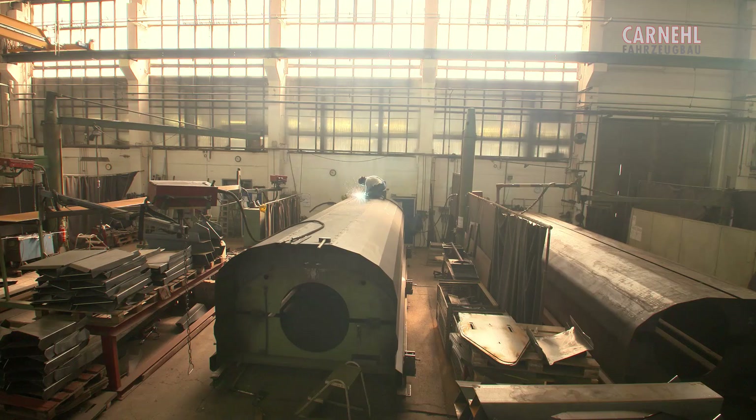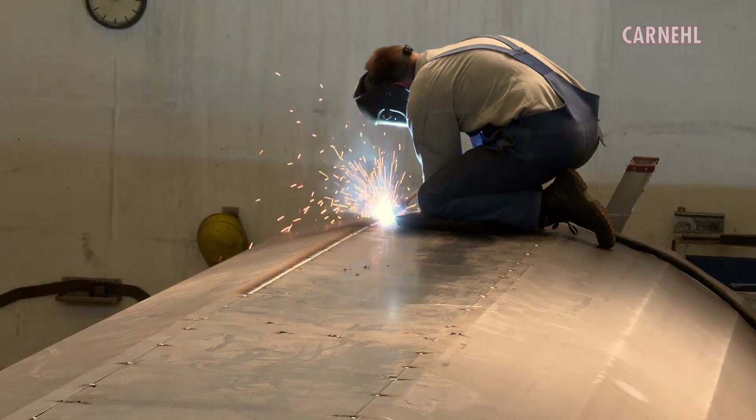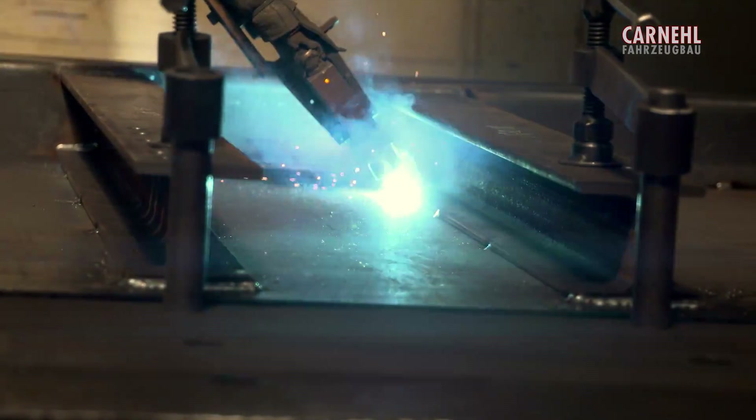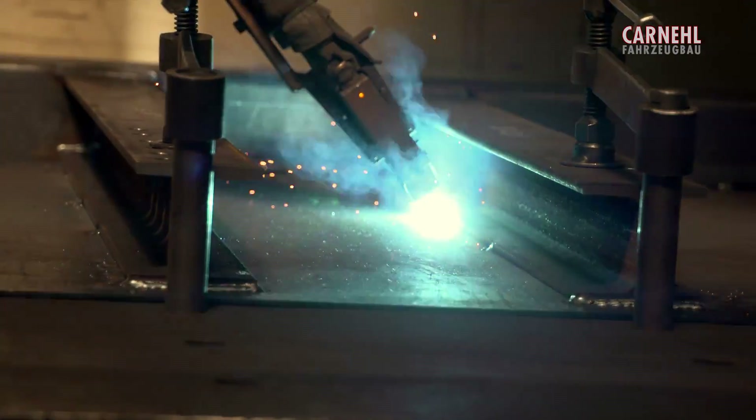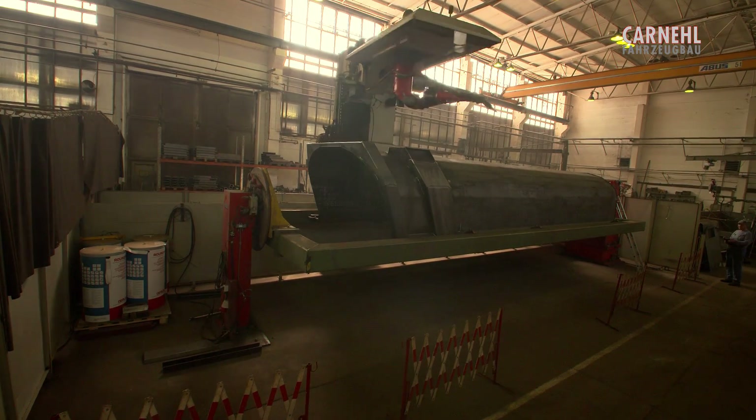The production area of our tried and tested hard-ox dump bodies provides the facilities to build a multitude of variants, equipment options and dimensions as well as lightweight designs according to the latest engineering standards.